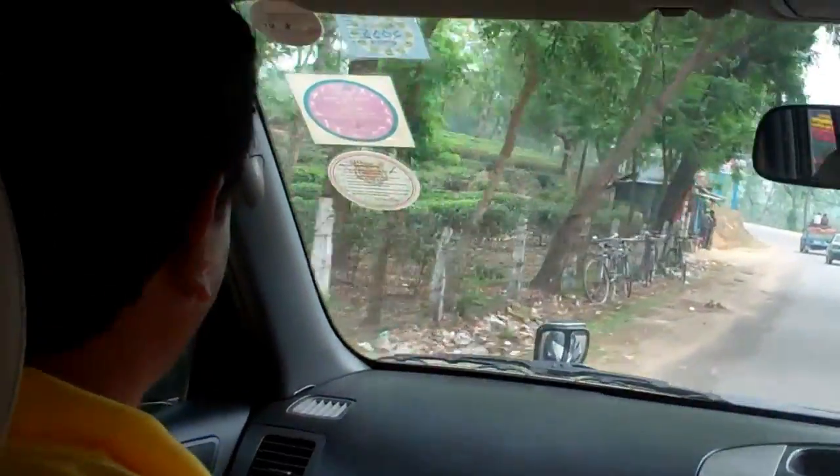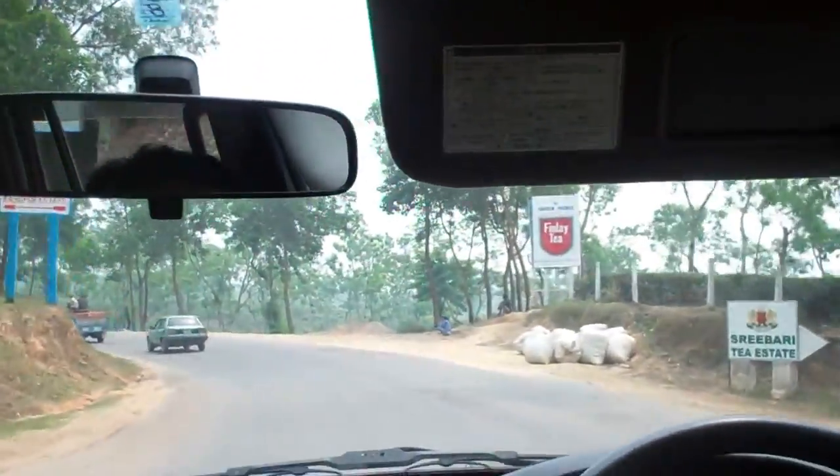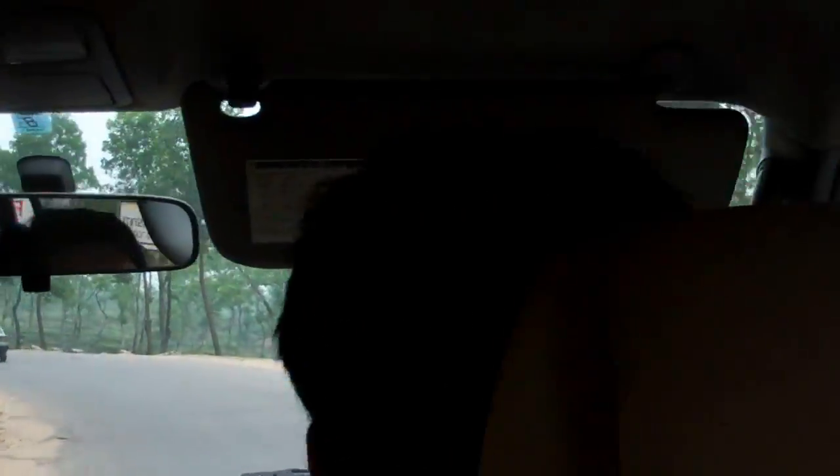The undulated areas. See the Finlay Tea? There it is. Finlay Tea Estate — left side at Rasheed Pool. I also work there. And then on the right, I joined first. Look at this — we're in the tea garden.